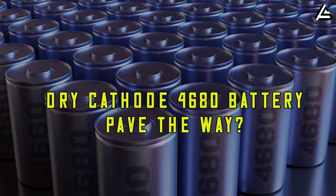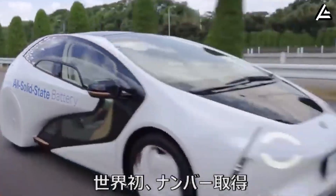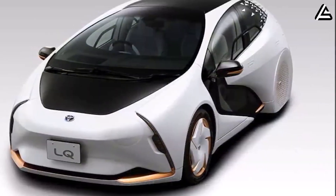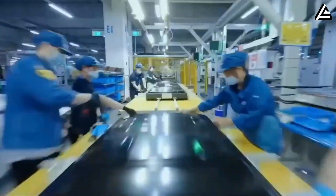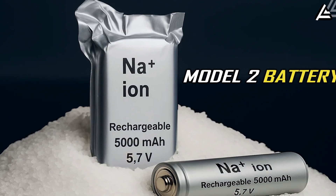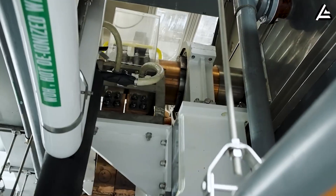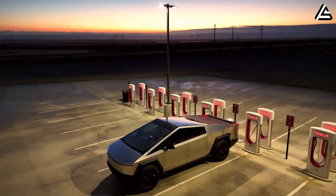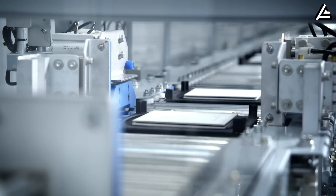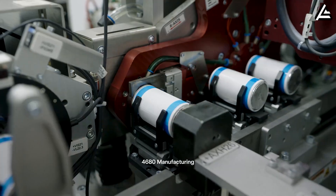How will Tesla's dry-cathode 4680 battery design pave the way for mass production of solid-state materials? In 2021, Toyota unveiled a solid-state battery-powered car with an impressive 745-mile range, but three years later they have yet to bring it to market. The main reason is high production costs. While many companies loudly announce their plans, Tesla has chosen to quietly test solid-state batteries at Gigafactory Nevada and Texas. In fact, the dry-cathode 4680 battery design currently used for the Cybertruck is a stepping stone to production of solid-state materials.